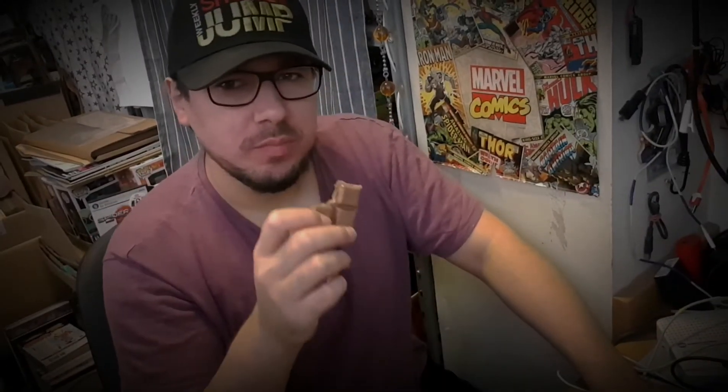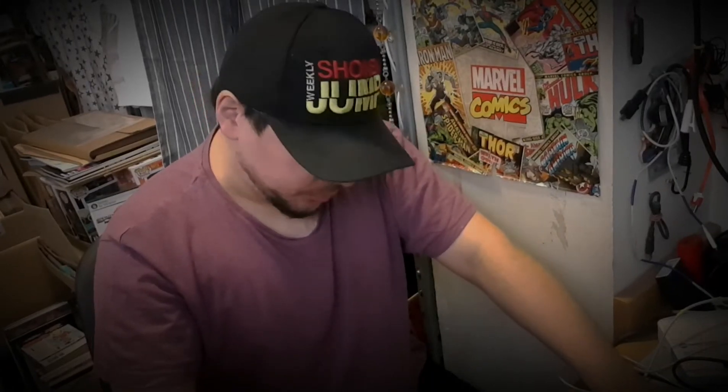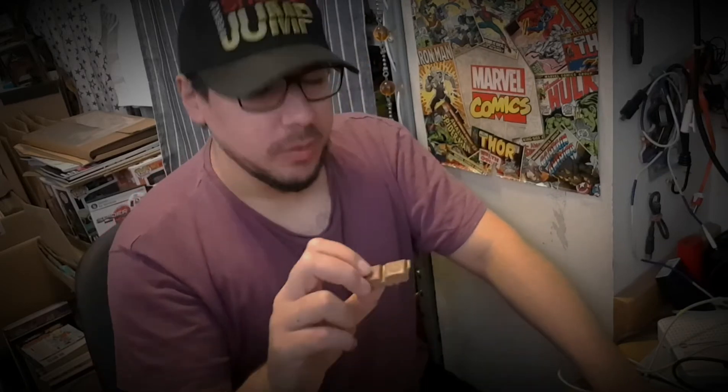It's not quite as good as British Cadbury, but I'm wondering if the sell-by date has something to do with it. It could probably benefit from some time in the fridge, but I do fear that it'll bloom if I put it in the fridge.